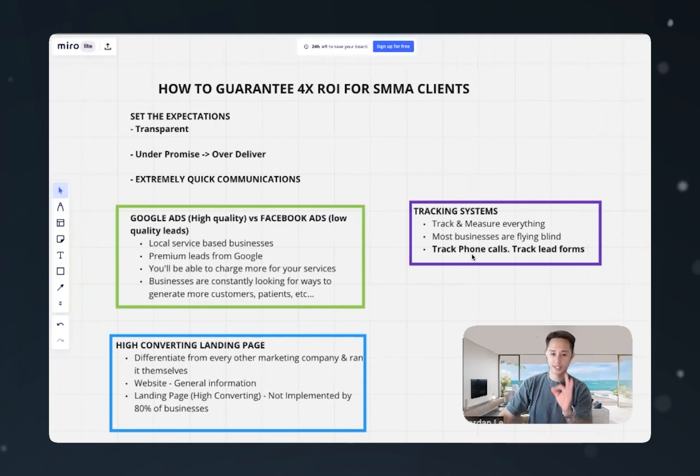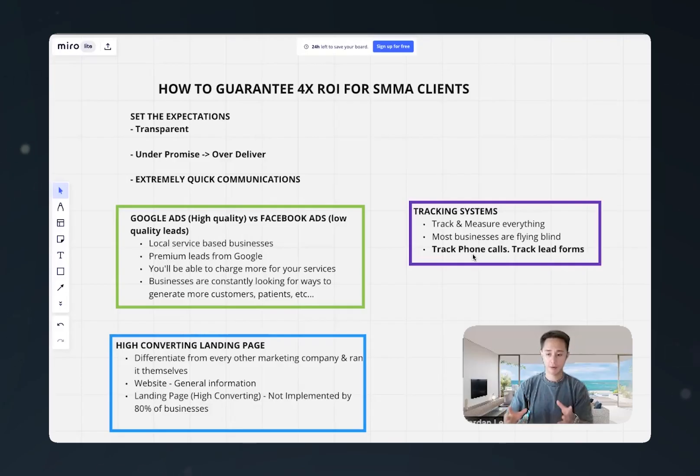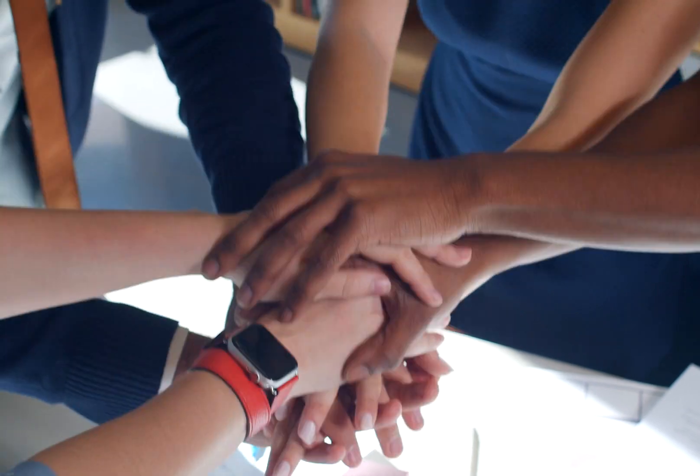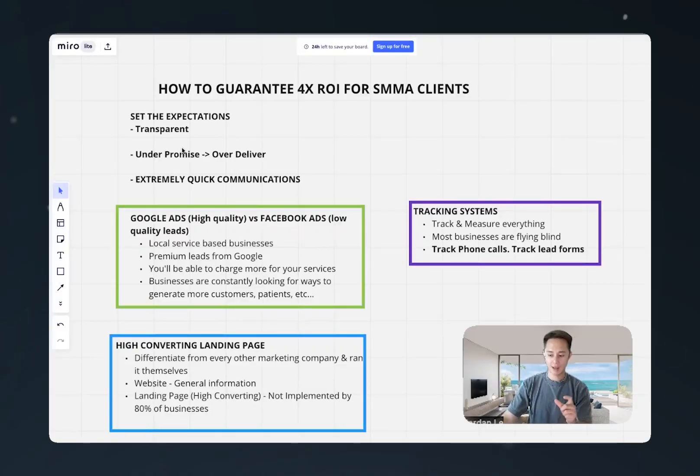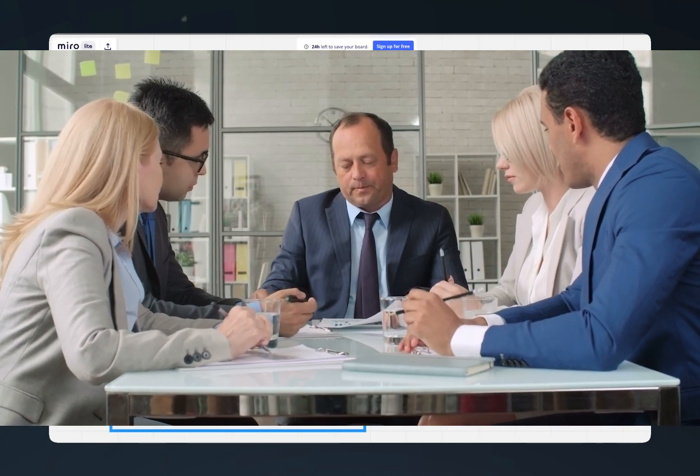These are the three most important systems to guarantee results for your clients. When I'm talking to prospects before onboarding, sometimes I'll offer a 30-day money back guarantee — if you're not happy for whatever reason within the first 30 days, we'll happily refund you. We're so confident because we're running Google Ads, we have a high converting landing page set up, and we have tracking systems in place. We set expectations properly — this is a recipe for success. When clients see that certainty and the guarantee, they are much, much more likely to move forward with you.